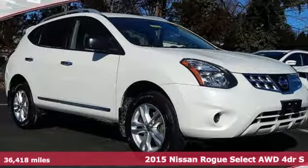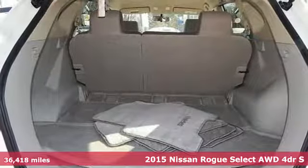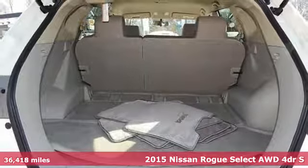Here's a certified 2015 Nissan Rogue Select. It's everything you need for your family, all in one good-looking package.